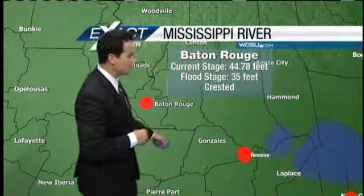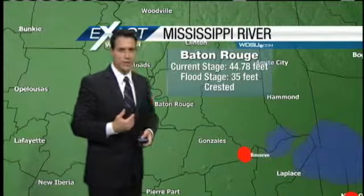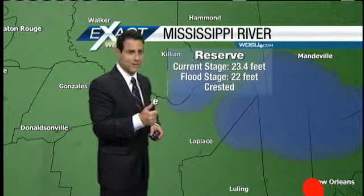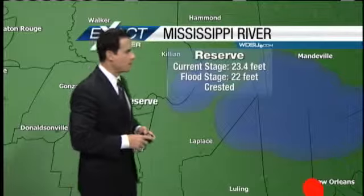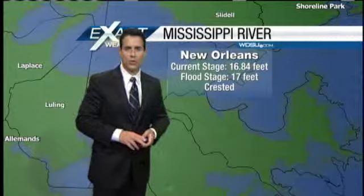Baton Rouge is at about 44.7 feet — flood stage is at 35. These crests from Baton Rouge all the way down to the Gulf of Mexico are staying steady and have been for a while now, with the Morganza and the Bonnet Carré spillway open. Reserve is at 23.4 feet, and down around New Orleans holding steady at about 16.8 feet.